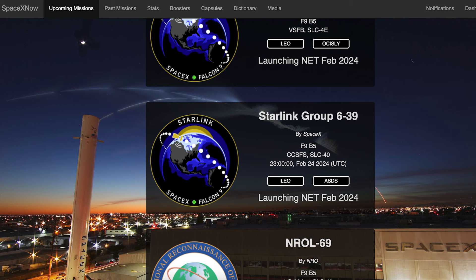A couple of days later and we can hopefully expect to see yet another Starlink launch. The Starlink 639 mission is currently scheduled for Saturday the 24th at 11pm UTC or 6pm EST.